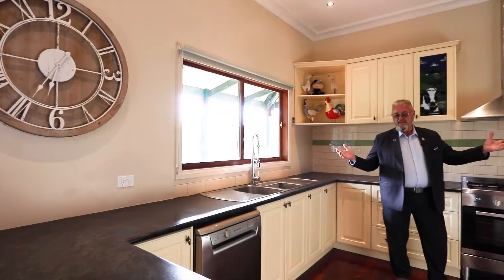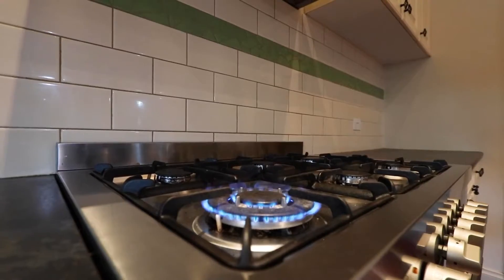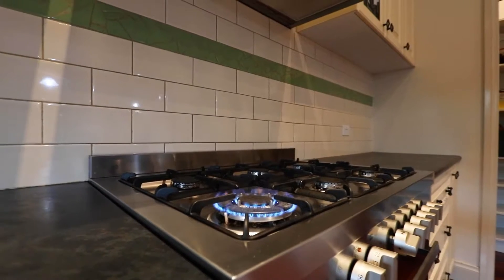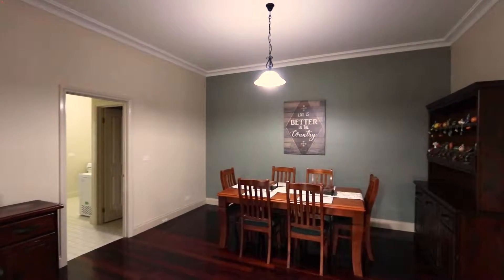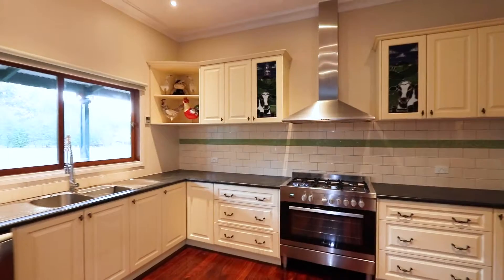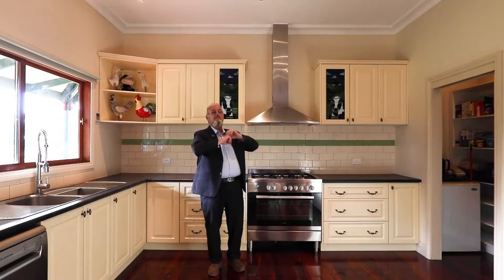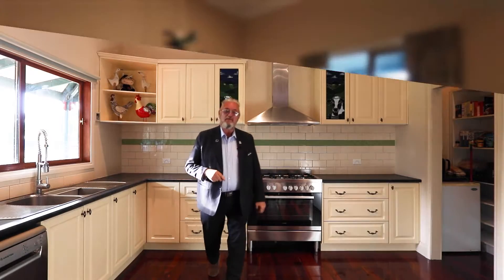So guys, I'm in the kitchen here — what a beautifully big area. We've got a walk-in pantry, stainless steel appliances, and cupboards galore. Through this house, one of the things to note: these are solid jarrah floors and they run through the whole of the home.